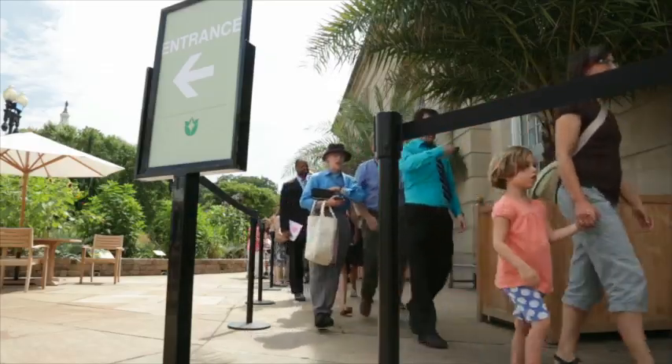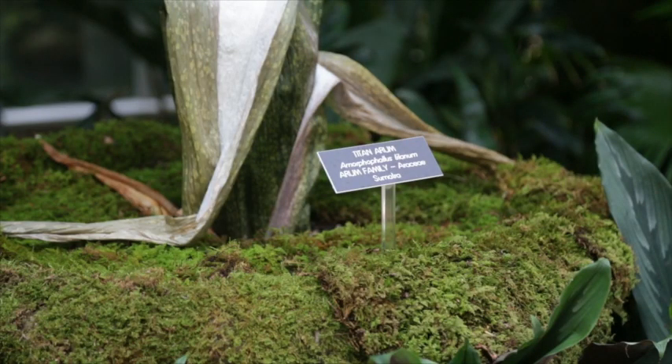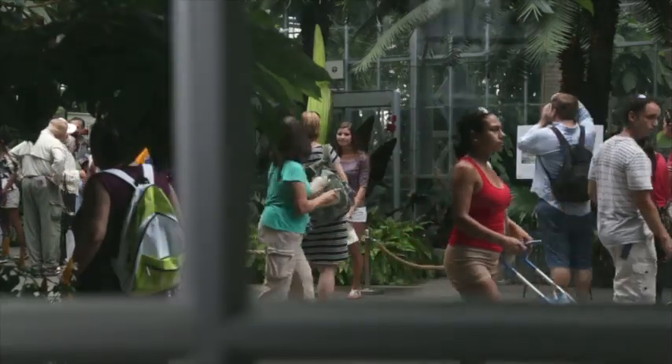That is already drawing thousands of people. It's called the Titan Arum, Amorphophallus titanum. We've been telling people for 2,000-something days in a row since the last one we had — no, we don't have a stinky plant. Today we can say yes.